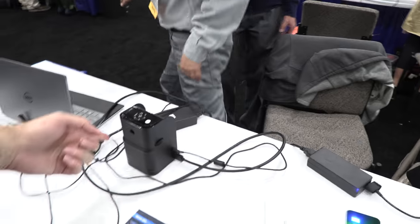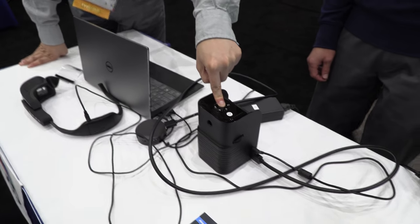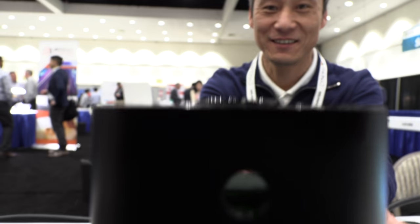Why do you need it so bright? It's just a demonstration to show that our chip is very efficient. It can also be used for a projector. This is an AR demonstration — it's full-color AR. You can put your eyes here and you can see it.